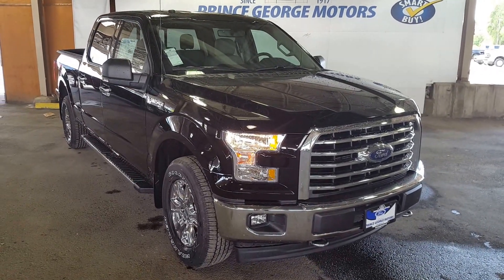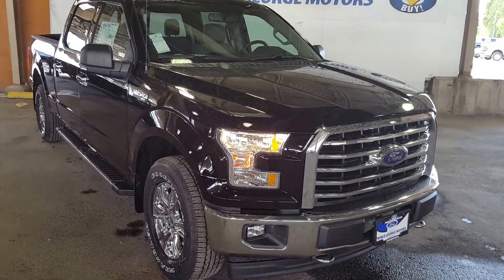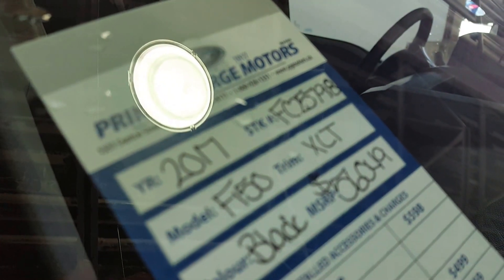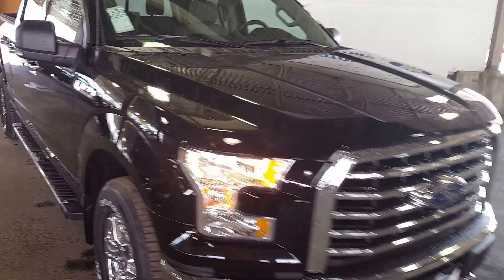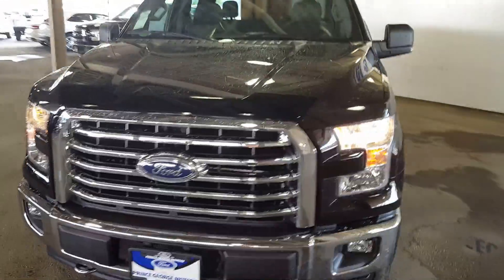Hello everybody here at PG Motors, about to take a quick look at this 2017 Ford F-150 XLT in black with a stock number of FC25798. This truck has a 5-liter V8 engine, four-wheel drive, and four doors.